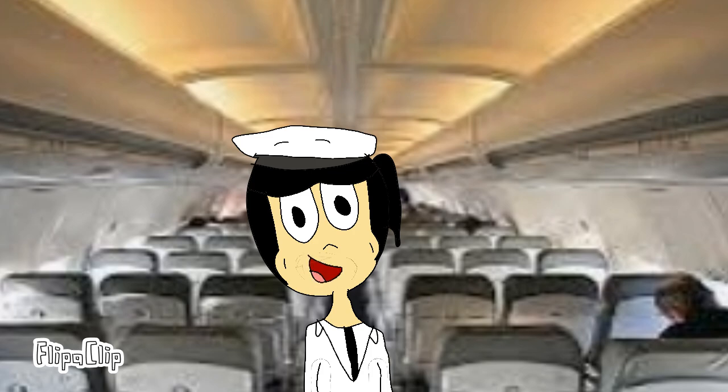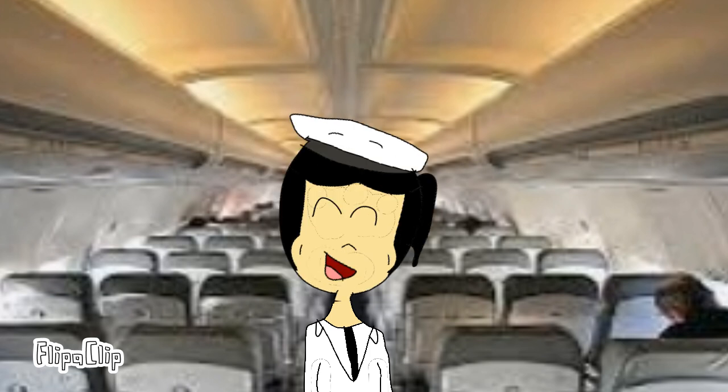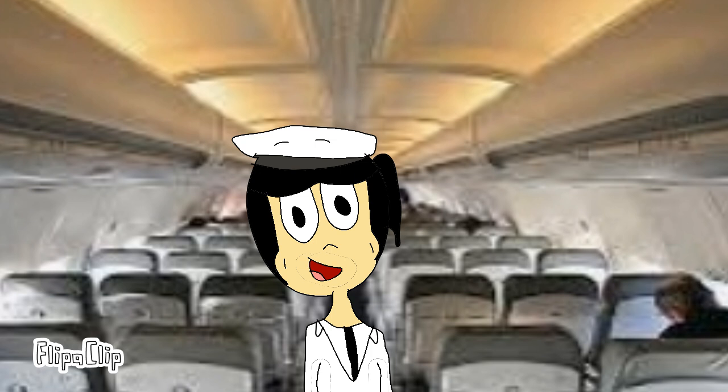Hi! Welcome to Blue Star Airlines. We're glad that you're on board. But first, you need to learn about safety.